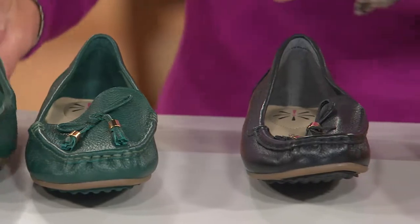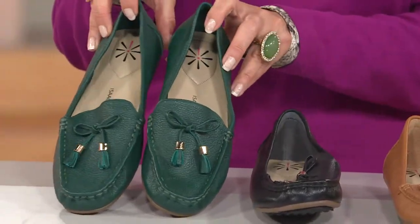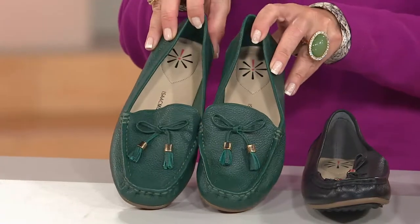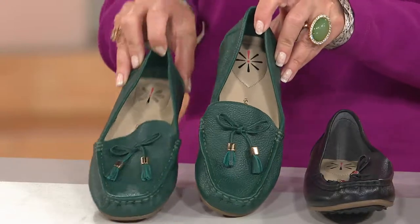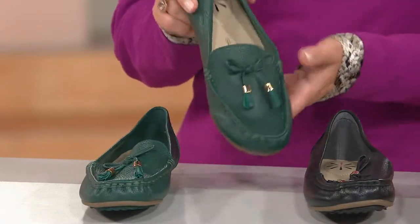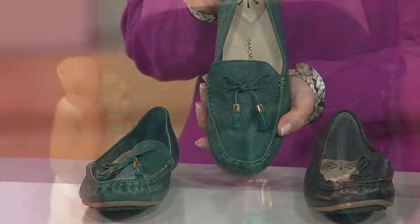I've worn the tan — I put them on. I have a very wide foot. And when you sit all day long at work, your feet swell. Not a problem. They have been the most comfortable things I have put on my feet in the last three years.